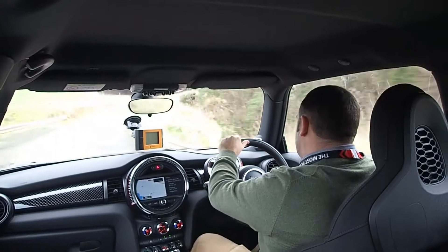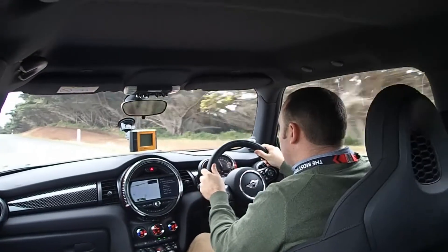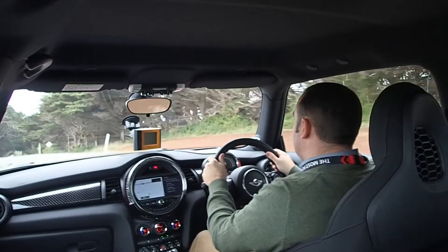It's also pretty grown up in the way it drives. With max torque on tap from 1250 revs, it's very easy to get the best out of the engine, and there's great induction roar and exhaust snorts when you're getting up it.